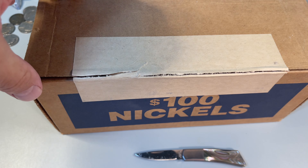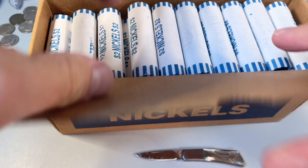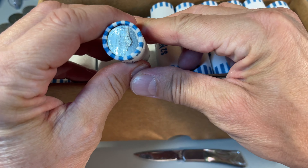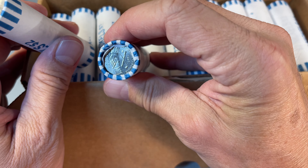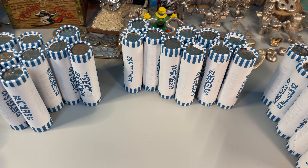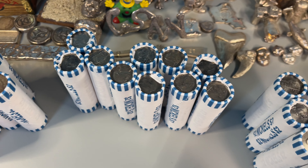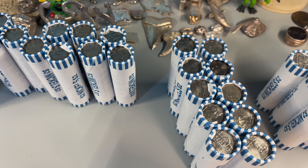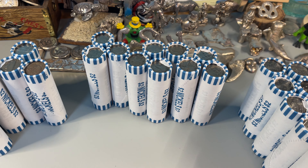I'll spare everyone my crummy knife skills — I've already sliced it open. Let's see what we've got here. Again, circulation. They're definitely very circulated. There's a lot of worn looking ones, so I'm hoping for the best. I'll bring you in if there's anything exciting.